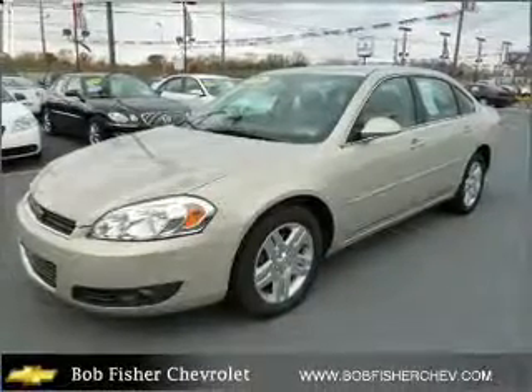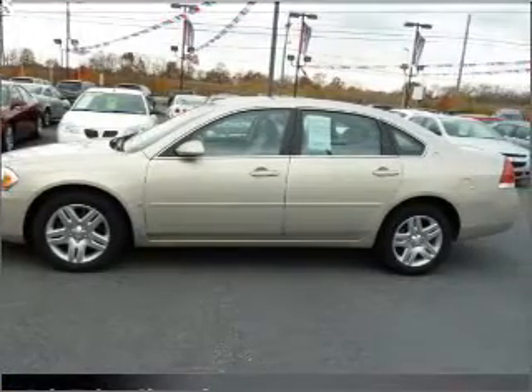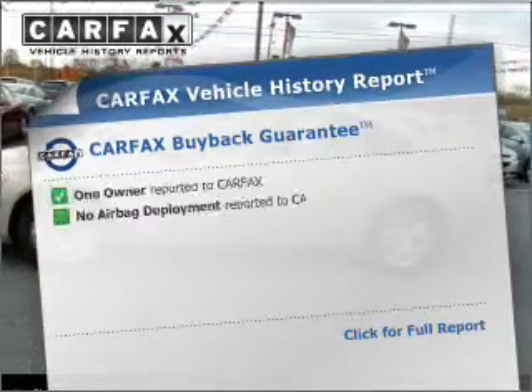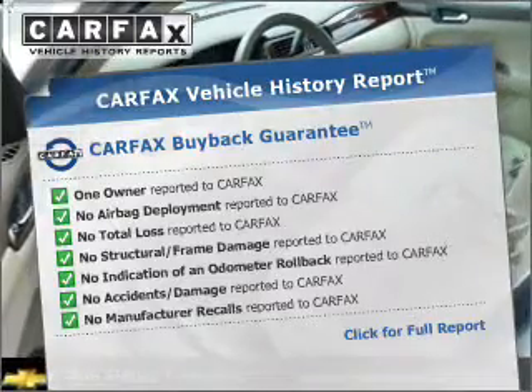Premium wheels lend a distinctive appearance. The anti-lock braking system will help deliver you safely to your destination. An included Carfax Vehicle History Report allows you to purchase with confidence and the knowledge that your buy was a smart choice.